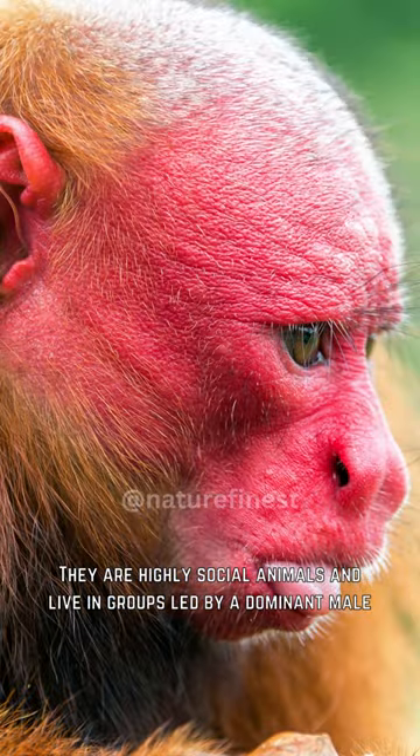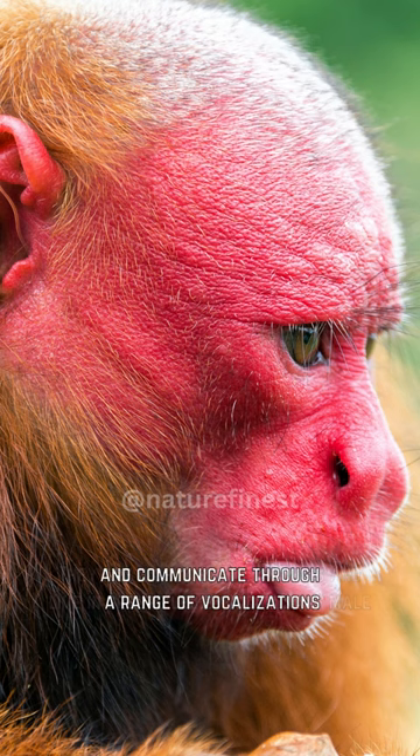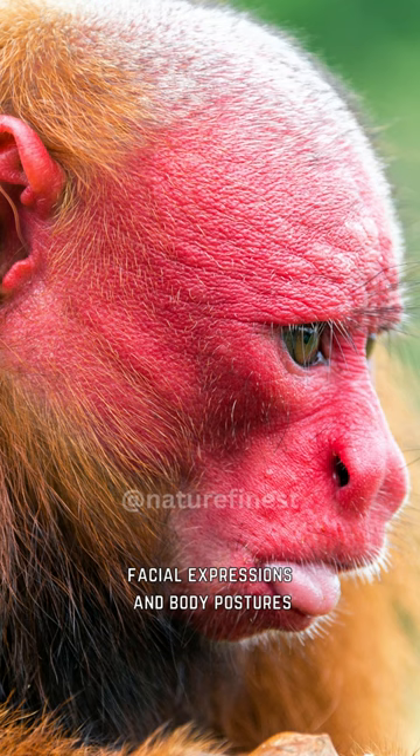They are highly social animals and live in groups led by a dominant male, and communicate through a range of vocalizations, facial expressions, and body postures.